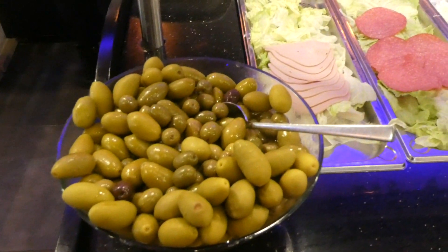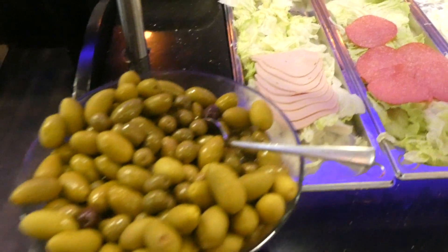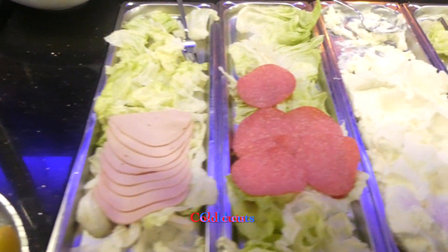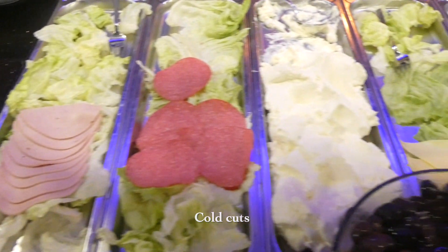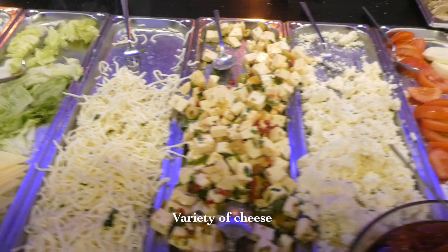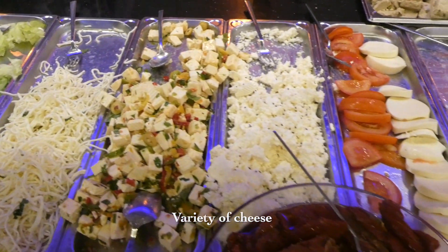Green and black olives are usually served together. Black olives add a salty flavour while the green olives are sour. You will find many kinds of cold cut meats and an extensive variety of cheese. Turkish people love their cheese and it is a must on the breakfast table.